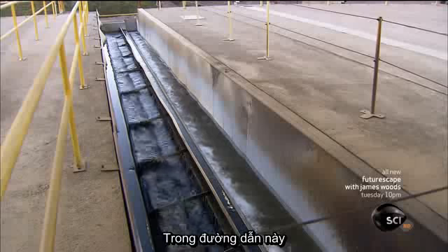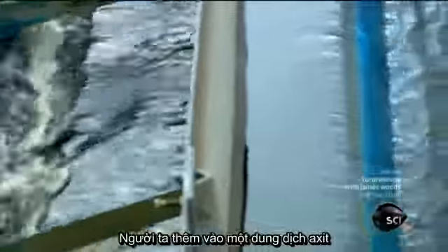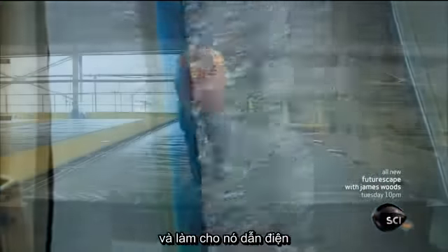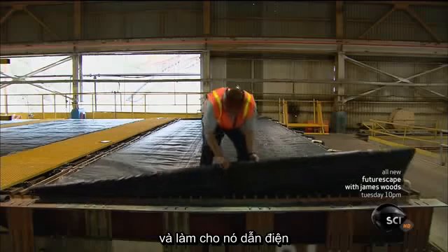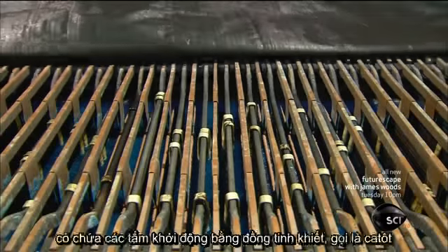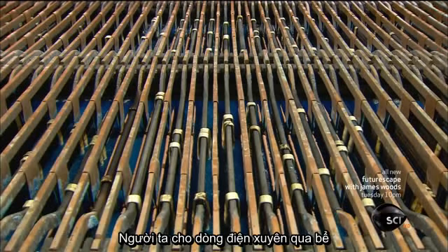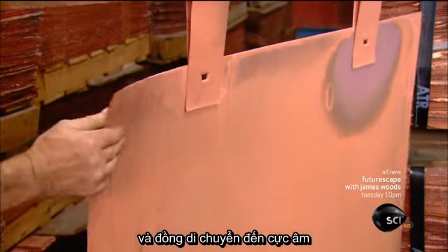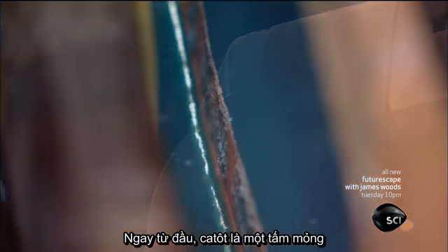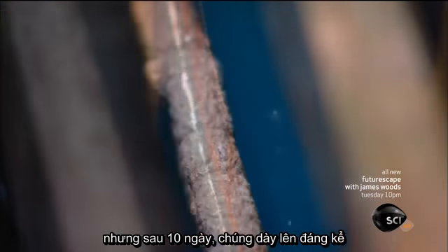In a channel, the copper solution binds with an organic agent and floats to the top. They add an acidic solution that increases the concentration of the copper and makes it electrically conductive. They then transfer the copper solution to a series of tanks containing starter sheets of pure copper called cathodes. An electrical current is passed through the tank and the copper migrates to the cathodes. At the outset the cathodes are wafer thin, but over a period of 10 days they thicken substantially.